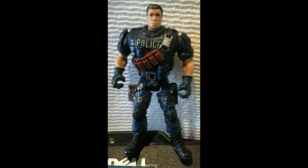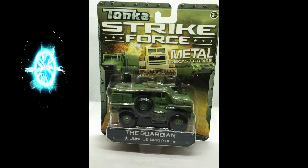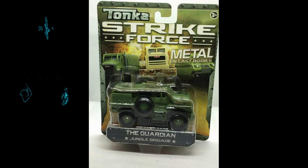Next up from the Die Cast series, the Tonka Strike Force Metal Die Cast Bodies of the Guardian Jungle Brigade. I think I sold a couple of Tonkas this week. This first one sold for $11.32. We do have some Tonkas left, and also some other Die Casts as well.